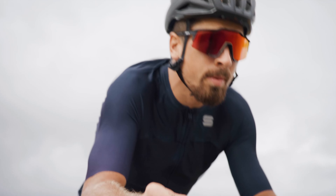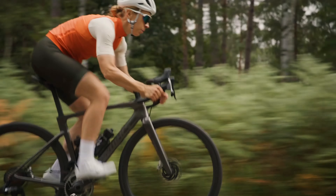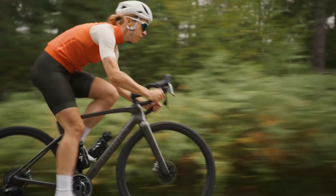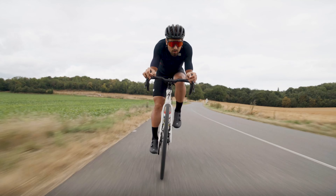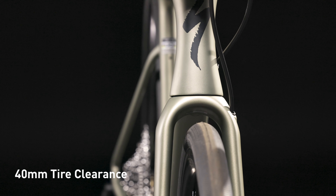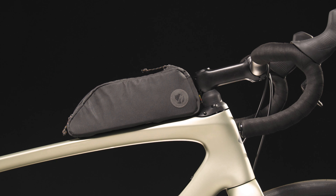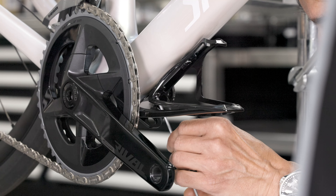And finally, we focused on capability. We refined the Roubaix's ergonomic endurance geometry to give you the feeling of sitting in the bike and not on the bike, for confident and precise handling while taking pressure off the hands, shoulders, and back. We also increased tire clearance to 40 millimeters and added new mounts for fenders, bags, and a third bottle to ride on light gravel and take more with you no matter where you ride.